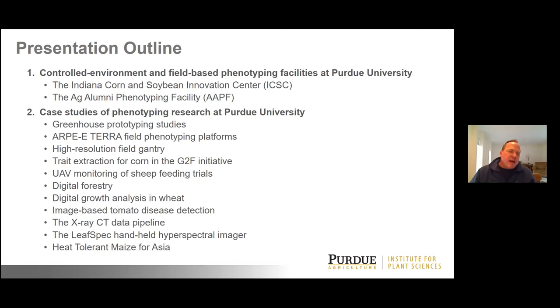For the first half of the talk I'm going to cover the infrastructure we've developed over the last six or seven years, primarily focusing on our field environment — the Indiana Corn and Soybean Innovation Center and the Ag Alumni Seed Phenotyping Facility. When we get through that we'll have a little break and try to answer some questions.